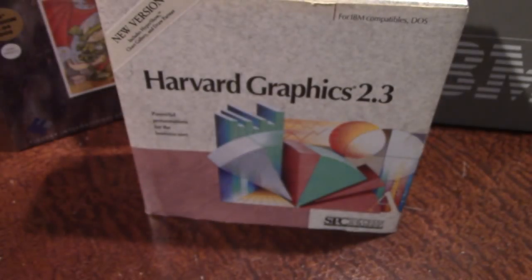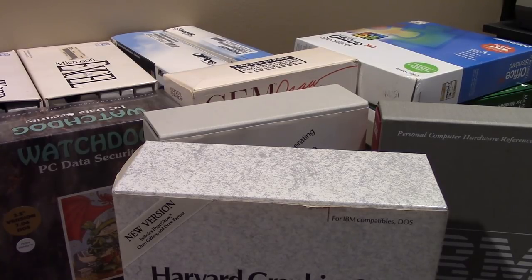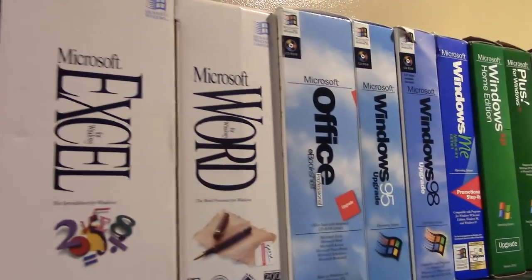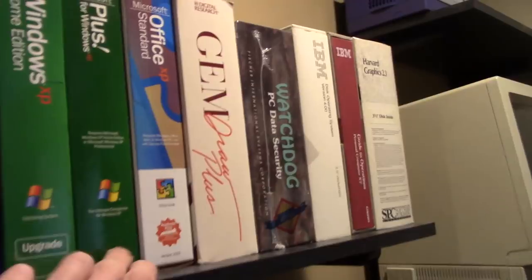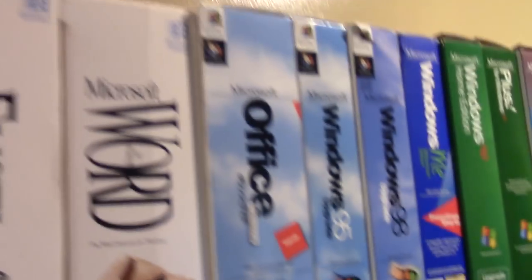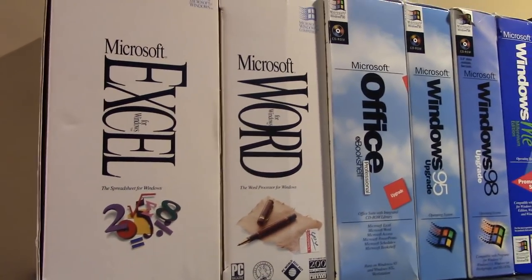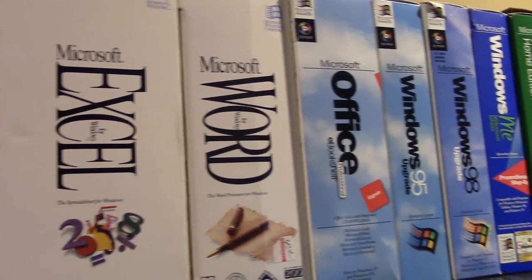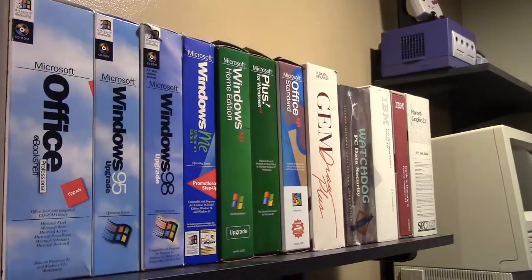That covers all the software in my collection. Let me put this back on the shelf and show you how I keep everything organized. Here's the shelf — everything is lined up nicely. The older Microsoft software is on one end, progressing up through Windows XP, Plus for XP, and Office XP, then the non-Microsoft software at the other end. That's going to wrap it up — it turned into about a 30-minute video as usual. If you enjoyed it, give it a thumbs up, subscribe, and leave a comment — especially if you have more information about the Watchdog program, which apparently was a U.S. Government best buy.